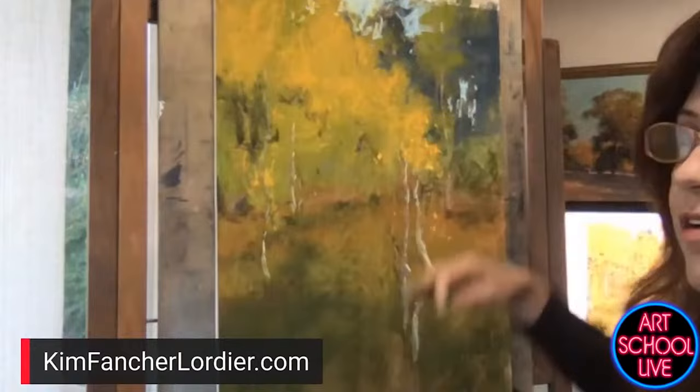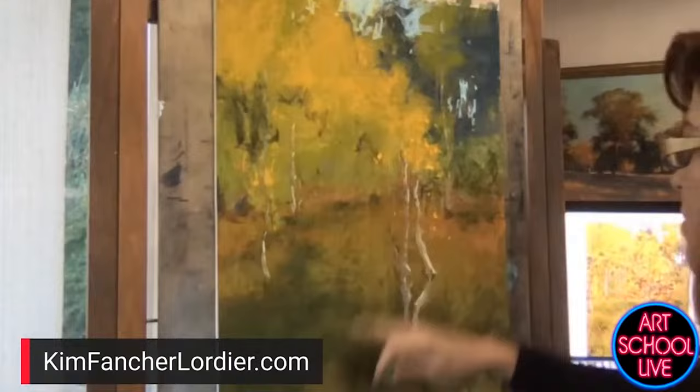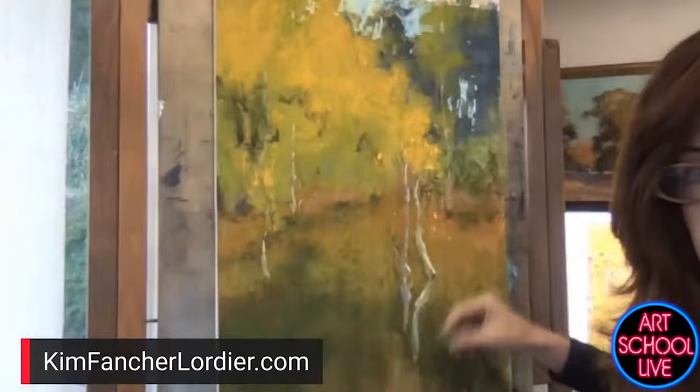When I'm choosing colors, I'm always thinking about the value and the warm and coolness of it. In the background I'm going to cool the temperature of my color off, and as I come forward I'm going to keep it slightly warmer in value. Down here, a lot of times I would just come in and try to paint lots of grasses, but I just want to keep it a color field.